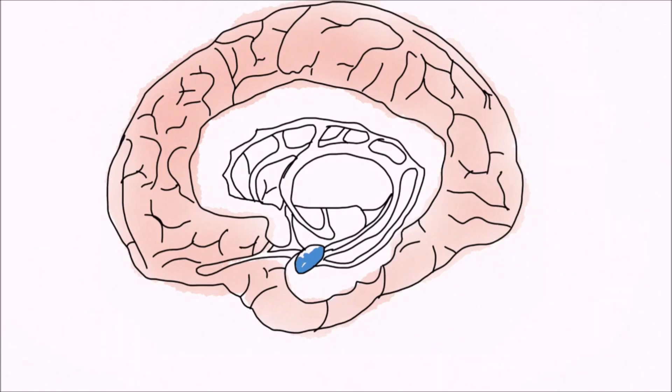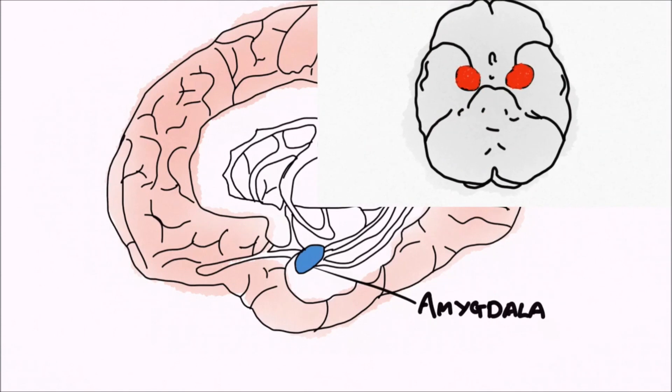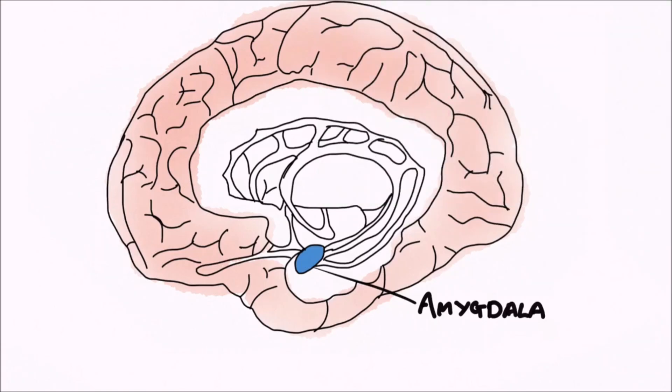If we have a look at the amygdala, which here we have coloured in blue, the amygdala is a small, almond-shaped structure located deep and medially within both temporal lobes. This is often known as the emotional centre of the brain, as it is responsible for fear conditioning, or the associative learning process by which we learn to fear something.